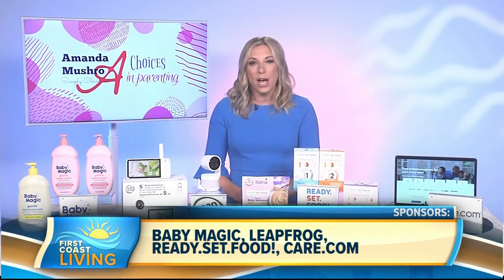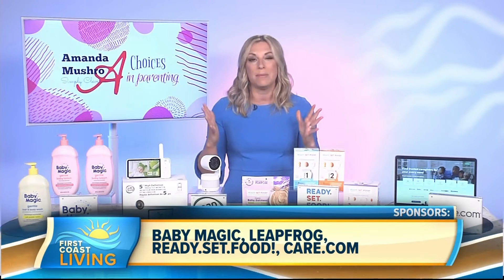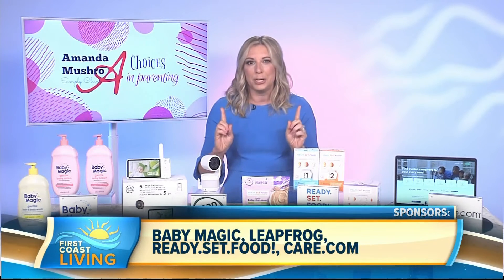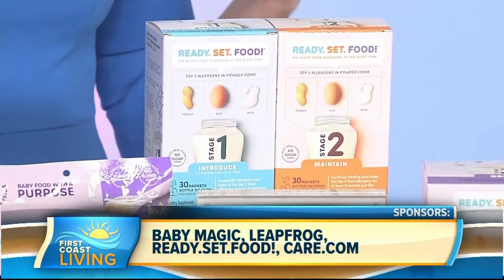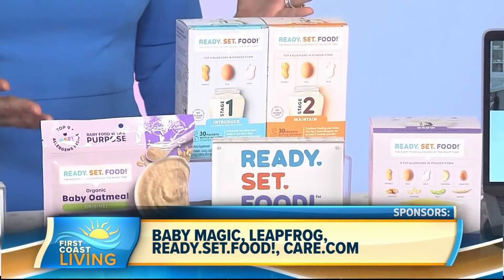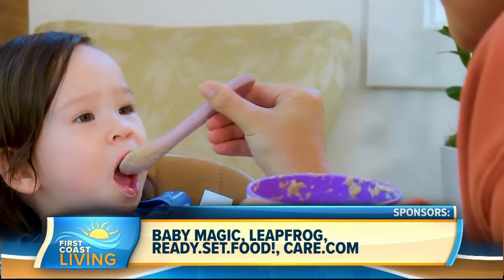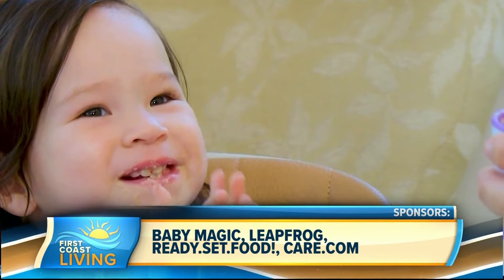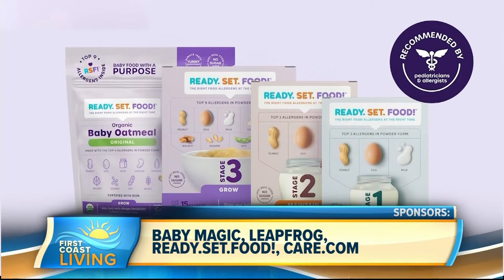Did you know that one in 13 children will develop a food allergy? Nutrition experts agree that introducing food allergens early can help put our kids on the right path for a healthier future. My tip here is Ready Set Food. Ready Set Food makes introducing the most common food allergens safe and easy for all families. You can introduce your kids to the nine top allergens, including peanuts, eggs, and milk, over 12 months. It's backed by allergists and pediatricians, and it is the only early allergen introduction system that delivers the right food allergens to your baby at the right time.